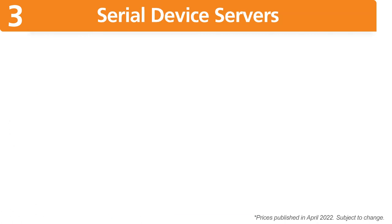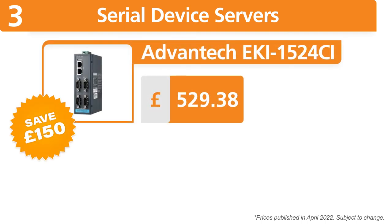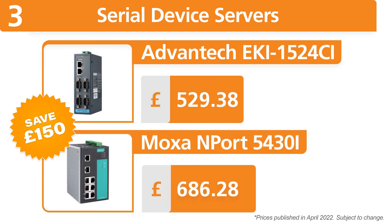On serial device servers, you can save up to £150 when choosing the Advantec ECI 1524CI over the Moxa NPort 5430i.